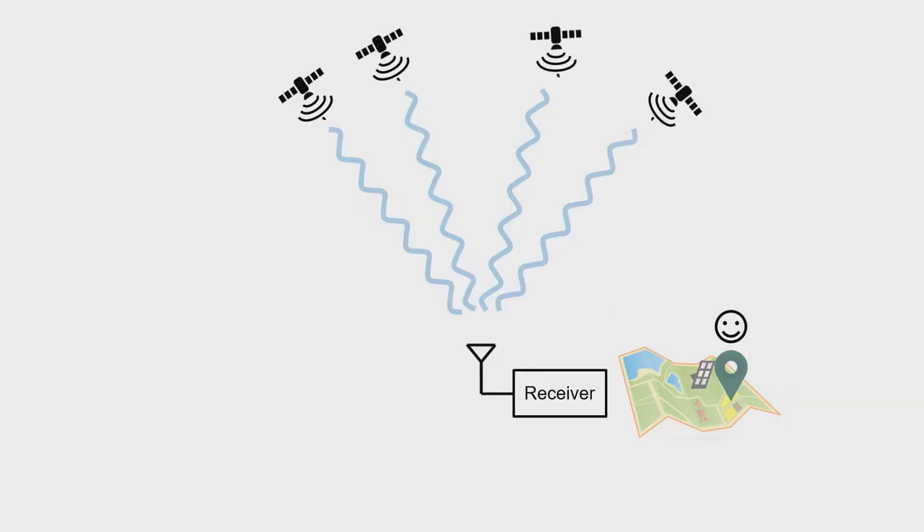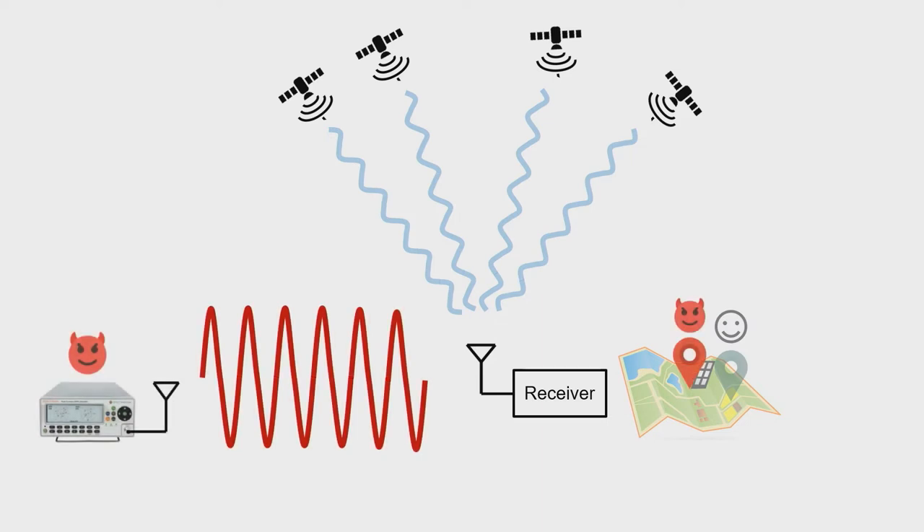Moreover, there are plans to replace ILS with satellite navigation systems like GPS. The Global Positioning System provides accurate location information anywhere in the world. About 33 satellites orbit Earth at an altitude of 22,000 kilometers, continuously broadcasting satellite ephemeris data and accurate timing information. The receiver needs data from at least four satellites to accurately calculate its location. Civilian GPS can provide accuracy of up to 15 meters, but it lacks any form of security measures to ensure the authenticity and integrity of the data.